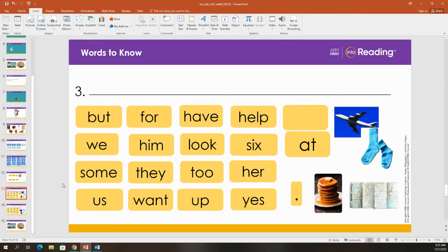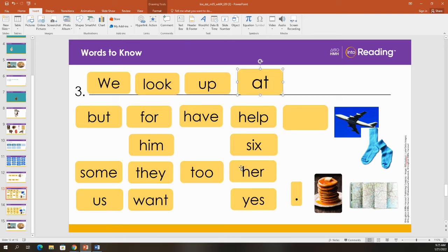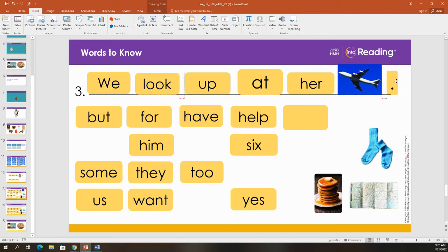Now let's build a sentence together. I'm going to start my sentence with 'we,' and remember a sentence needs to start with a capital letter, so I'm going to make that a capital W. We look up at her plane. I need to end with a period. We look up at her plane. Read that sentence with me: We look up at her plane. Good job.